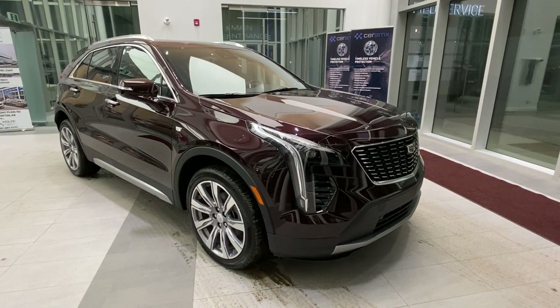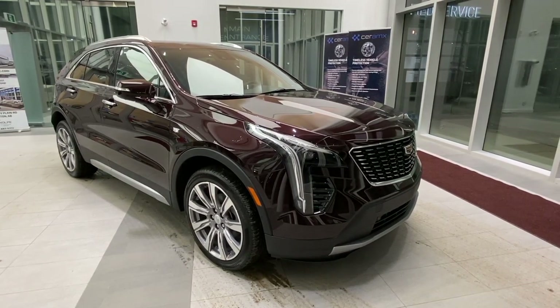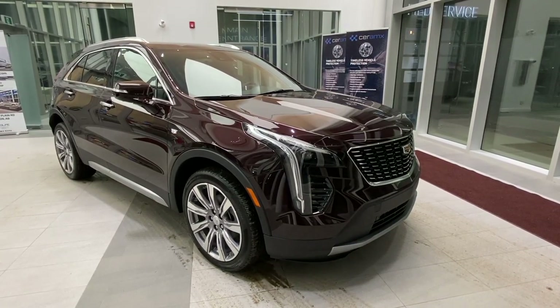For a better look at the 2021 Cadillac XT4 Premium Luxury, feel free to visit us at Wolf Cadillac. If you enjoyed the video, make sure to leave a like and subscribe to the channel. Thank you.